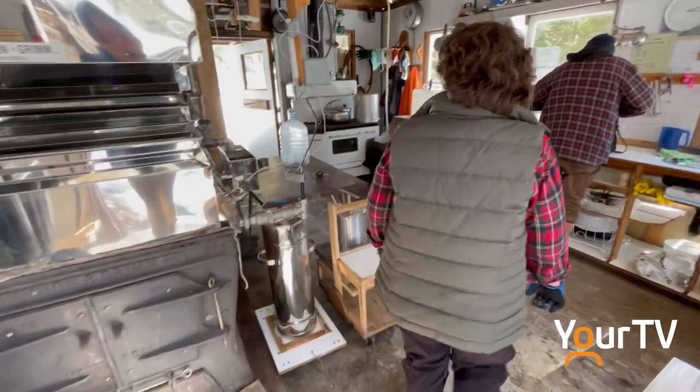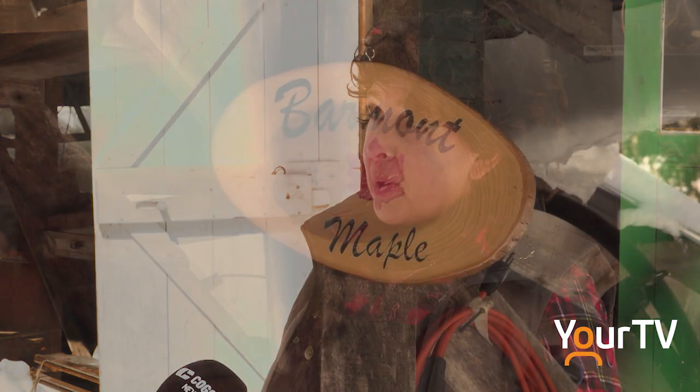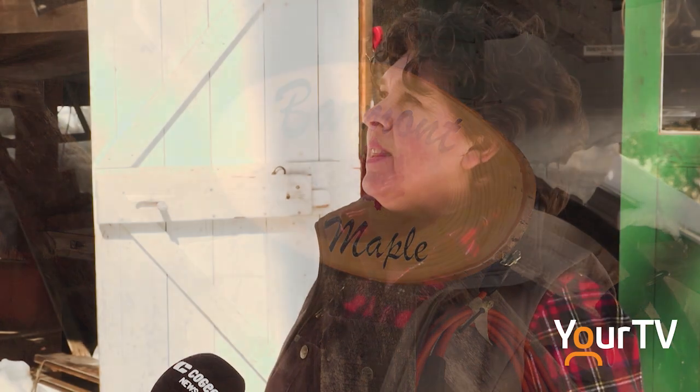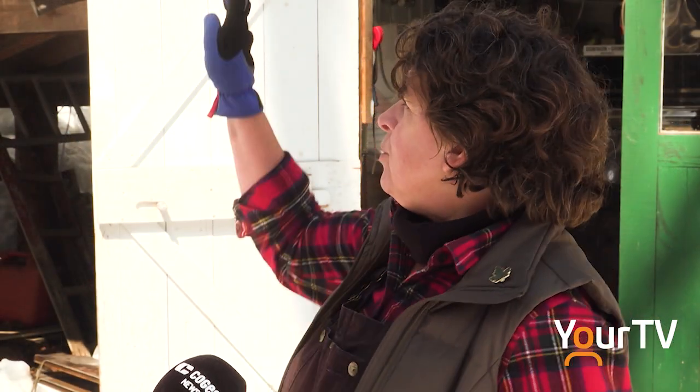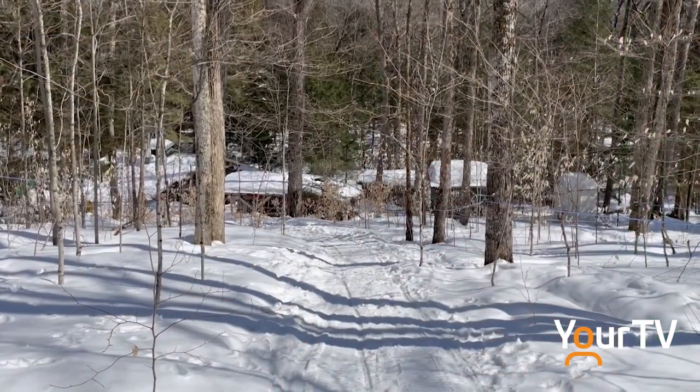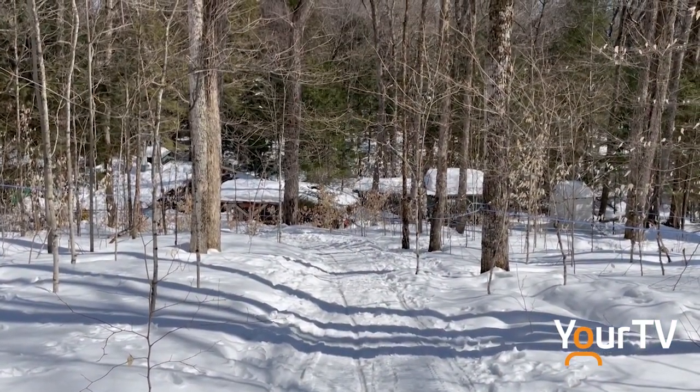My grandparents, Helen Barnett and Len Monpetit, moved here about 80 years ago to Browns Road and they decided to make syrup. They put their names together, so that's where we get Barmont from. Grandma was the syrup maker. I remember making syrup with Grandpa as a little, little girl, and then we took a break for a few years and then in 1992 this part was built.